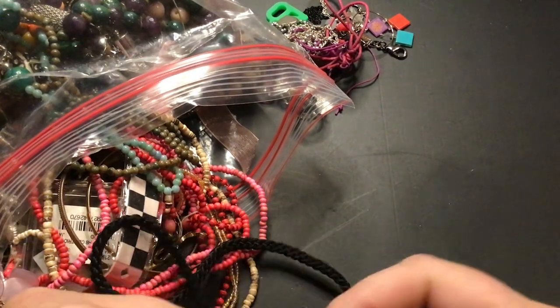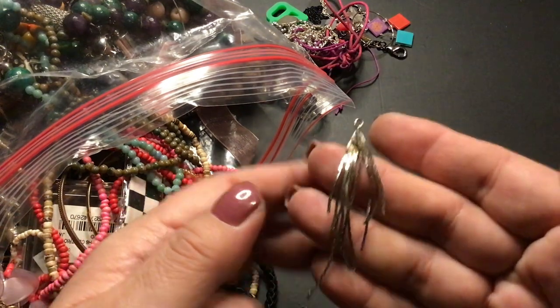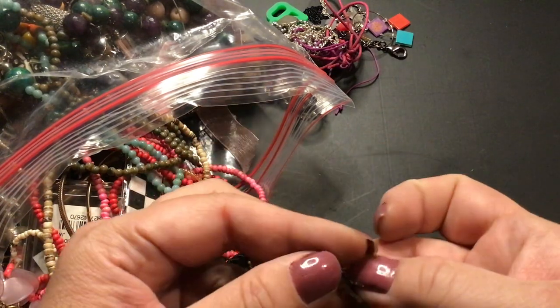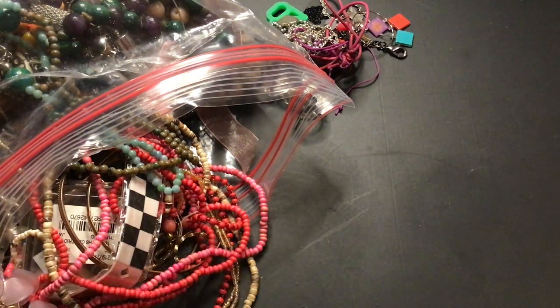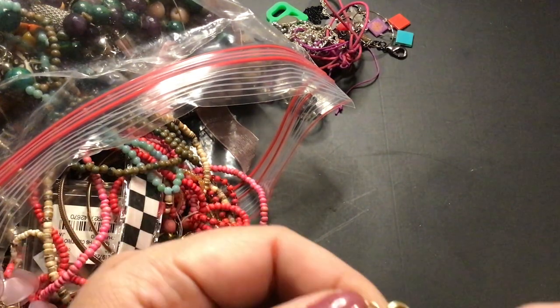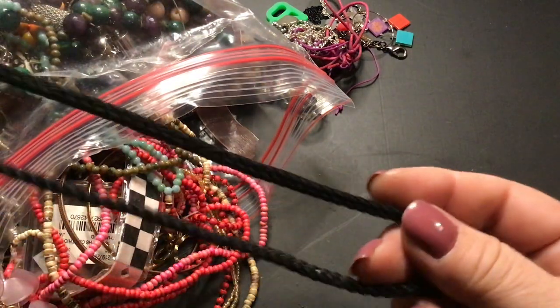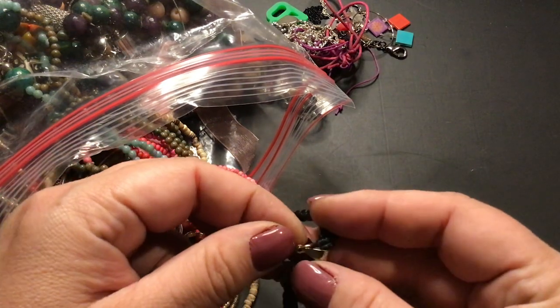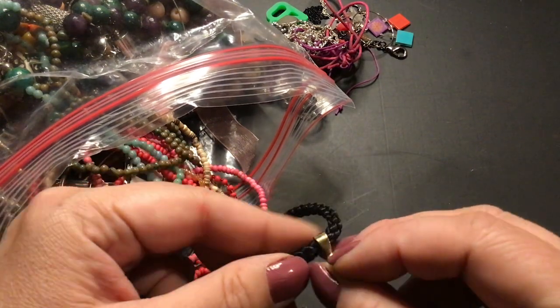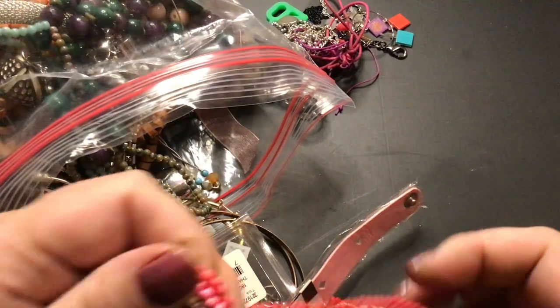Oh, is that an earring? I think it was an earring, but it's missing its hook. Keep it with the earrings. This is a silk rope — very pretty. Oh, there's something on it — it's just a bale. So I can hook something there, like a glass pendant. It's possible — let's see if that works.